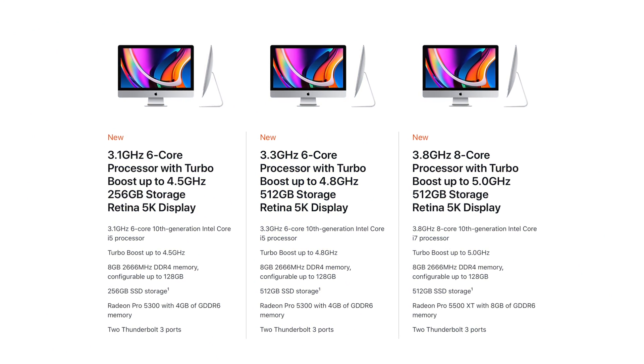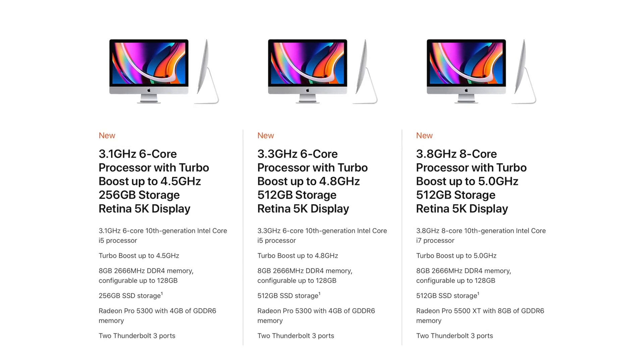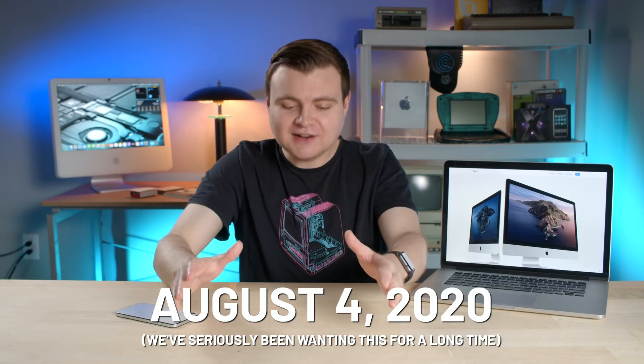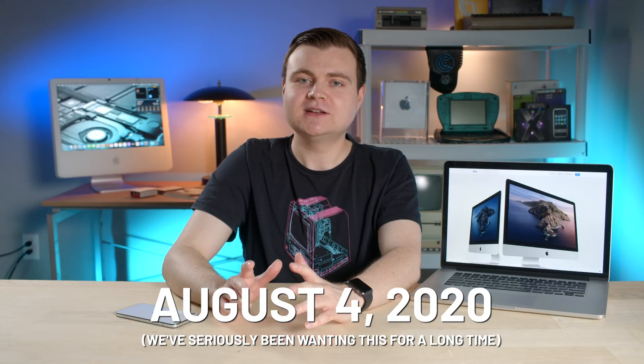The first new thing I want to talk about is across the whole 27-inch line, it's all SSDs. And even with the baseline 21½-inch model, it doesn't start with a mechanical drive anymore — it's all SSDs as well. So today, on August 4th, 2020, finally, no Apple baseline Mac has a mechanical hard drive in it anymore.